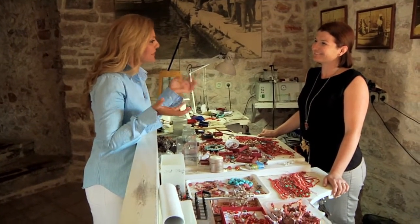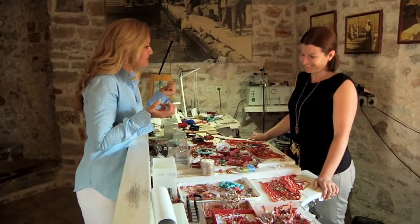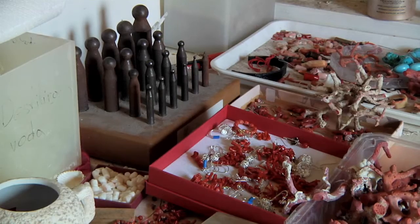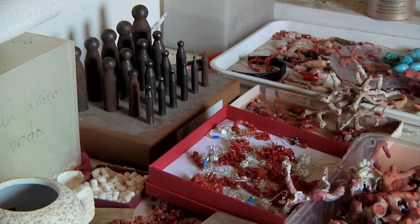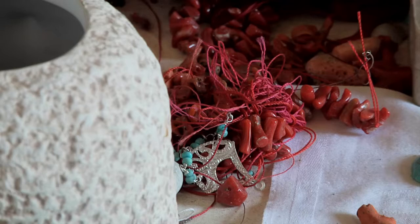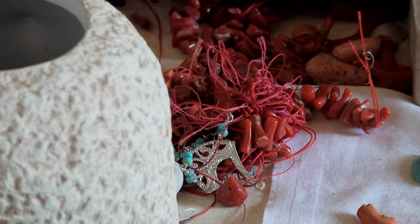We are now in your charming little manufacture, where you turn raw corals that Zlarin is famous for into beautiful jewellery. Could you tell us something about the tradition of corals on Zlarin? Of course.